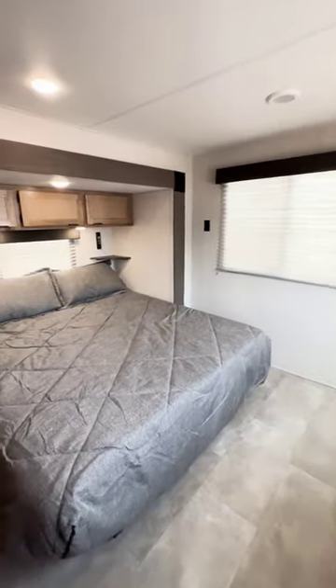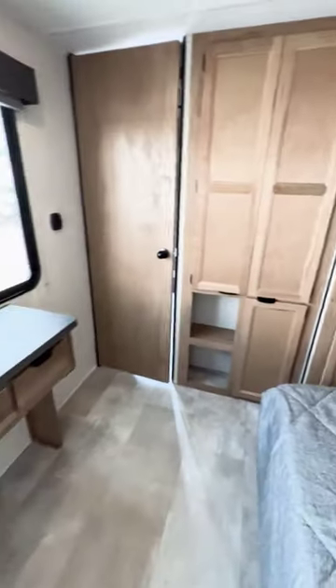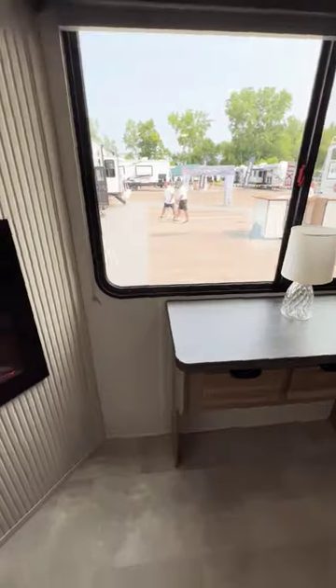The primary bedroom is not only spacious with a queen bed and a slide, but it also has washer and dryer hookups, amazing storage, a desk, and its very own fireplace.